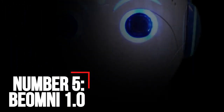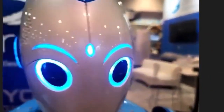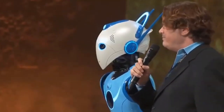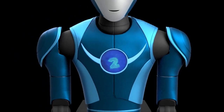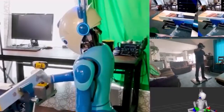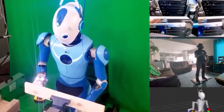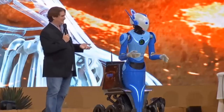Number 5: Beomni 1.0. Beyond Imagination is reinventing the world's workforce, creating a future where everyone can have a prosperous, healthy, productive, happy life — a world where every individual has access to great services, high-paying jobs, and excellent health care, and where distance is no longer an obstacle. Beomni 1.0 is the world's first fully functional general-purpose robotic system, enabling remote work at a high level of fidelity from around the globe.